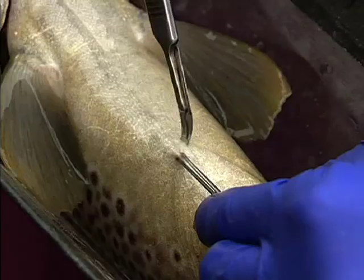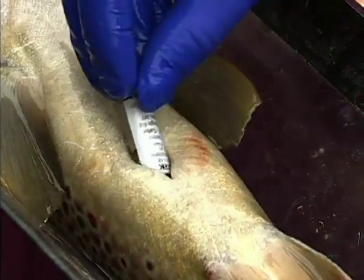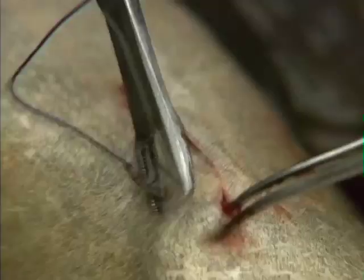Along with capturing those fish, we're putting radio tags into about 100 trout this year. And what we hope to find out from that is key resource areas, migration routes, and the life history of those fish.